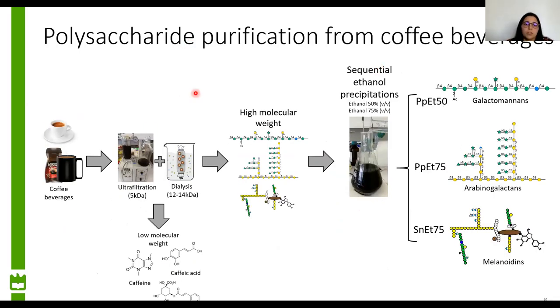We extracted the polysaccharides from coffee beverages — espresso and instant coffee — and both samples were subjected to the same treatment of polysaccharide purification. First, we applied ultrafiltration and dialysis to remove all the low molecular weight material and isolate the high molecular weight material, to which we later applied sequential ethanol precipitations: ethanol at 50% to recover galactomannans and ethanol at 75% to recover arabinogalactans.